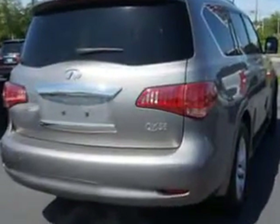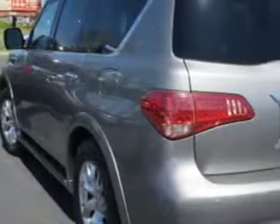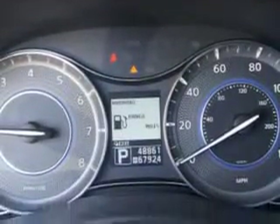Enjoy this family SUV with features like home link system, leather upholstery, alloy wheels, moonroof, heated driver and passenger seating, skid plates, fuel data display, power tilt and telescoping steering wheel, heated outside mirrors, automatic leveling system, rear air conditioning, trailer towing hitch, mudguards, and much more.